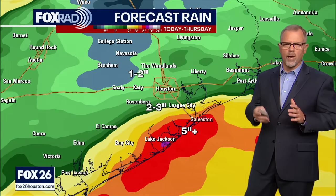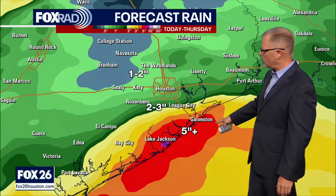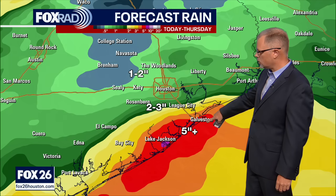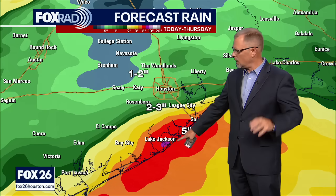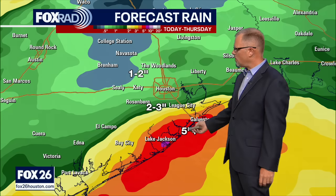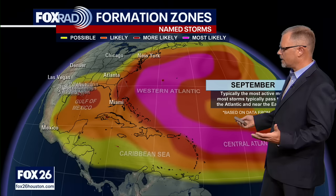Here are some rainfall expectations between Sunday through Thursday. Some areas could see as high as five inches — that's going to be much more defined right along the coast. Right on the coast, maybe even a little bit more than five inches are possible. As we move a little bit further inland, those totals come down a bit.